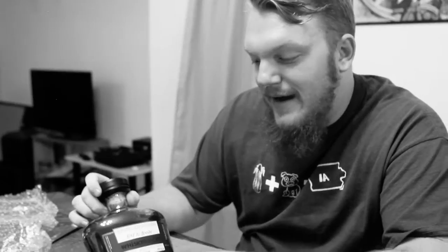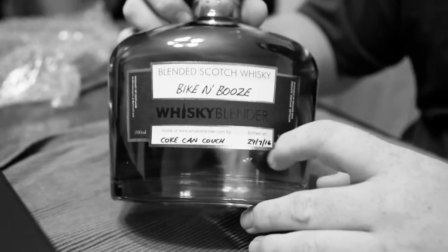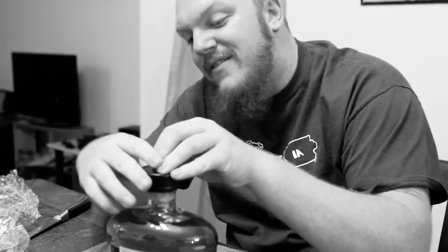We want you to send in your tasting notes, or even better, record a video review of your blend and upload to YouTube. I can do that. Your advice will help and inspire future blenders to create their own, and we'd really appreciate it. There are many like it but this one is yours. In the box we have our bottle — look at that, blended scotch whiskey titled Bike and Booze, mixed by Coke Can Couch on 7/29/16. 700 milliliters.